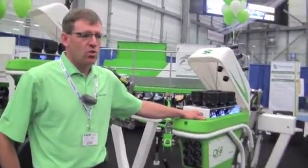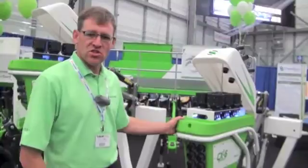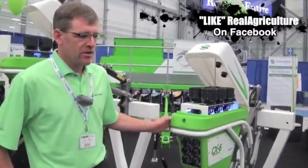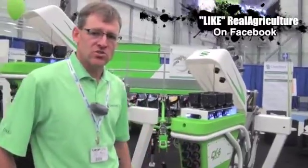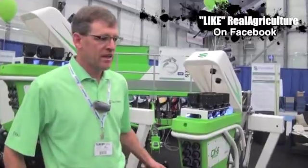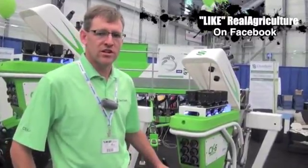We can get these units as tight together as 12-inch spacing. They run on a single toolbar. The coulter in front cuts the trash, so there are no trash clearance issues. It's a no-till opener that can go through any kind of trash with that coulter in front to cut it.